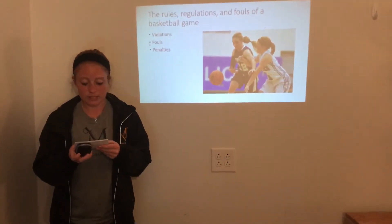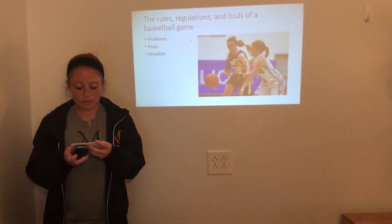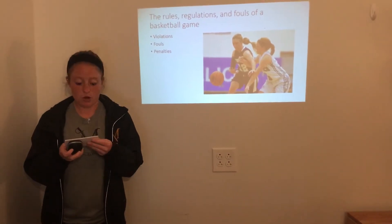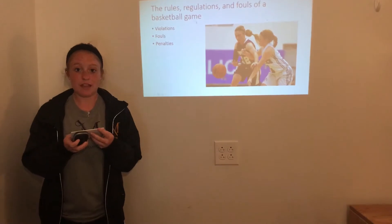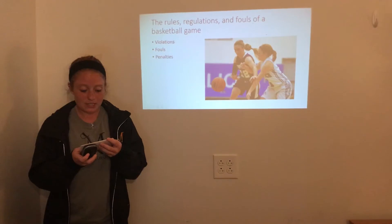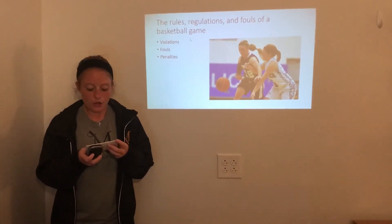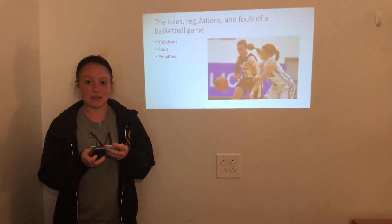Finally, there are penalties or consequences of committing fouls. Some of the penalties are possession of the ball — if you commit a foul, the other team will get the ball. If you commit a foul while someone is in the act of shooting, then they get to shoot foul shots and score for their team. If you foul too many times, you can foul out of the game and have to sit the rest of the game. You get a total of five fouls during the game — if you reach that limit, then you'll have to sit.